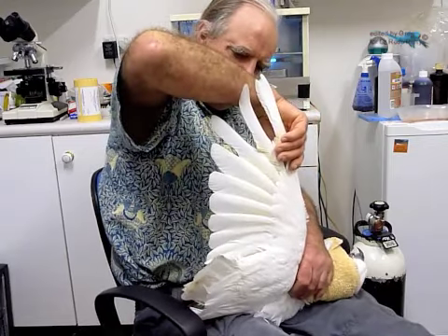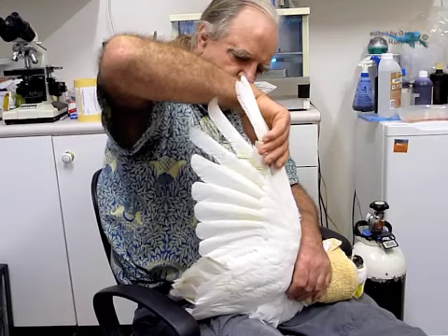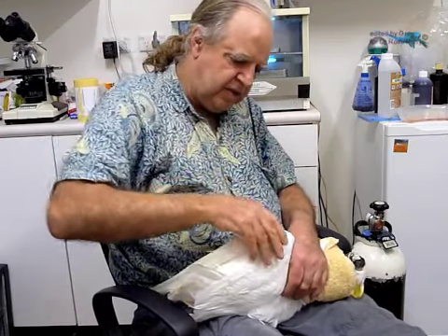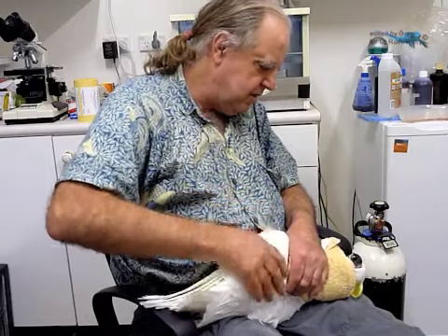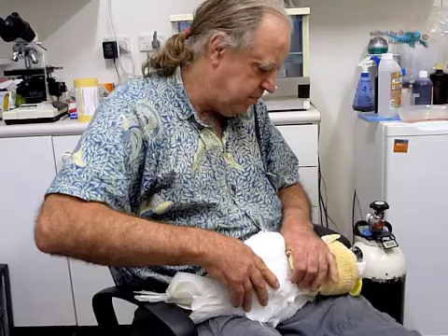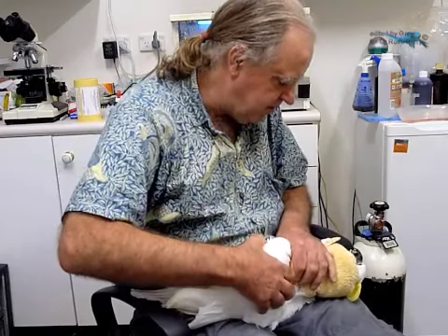Isn't that a magnificent wing? Gorgeous, beautiful. Feathers are just beautiful. Now lucky is not to have his wing clipped, eh? How lucky you are — you don't know how lucky you are. So many poor cockatoos have their wings clipped.